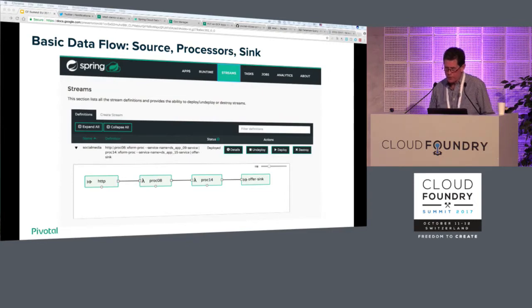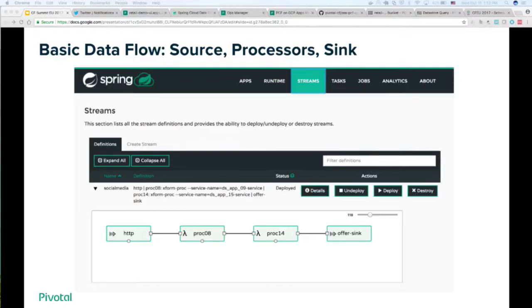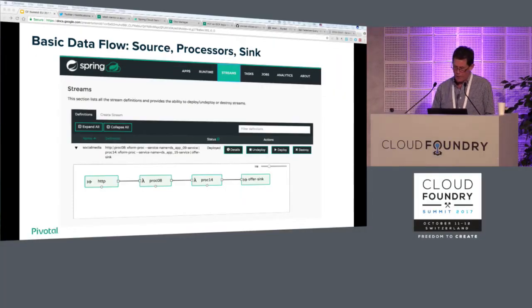This is the flow UI that shows the deployed stream. The stream is the data flow you define — it goes from an HTTP source, which is what the Twitter adapter app hits and puts data into, then to the first processor we call proc-08, and then also to proc-14. Each one has a role to do some kind of transformation. Finally it sinks into the offer sink — a custom Spring Boot app responsible for delivering our outbound offer.